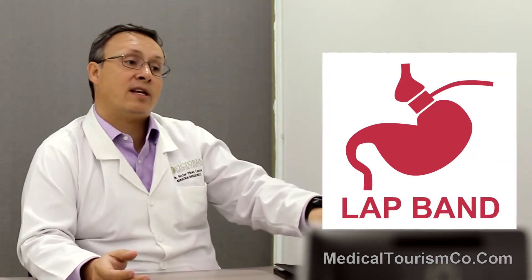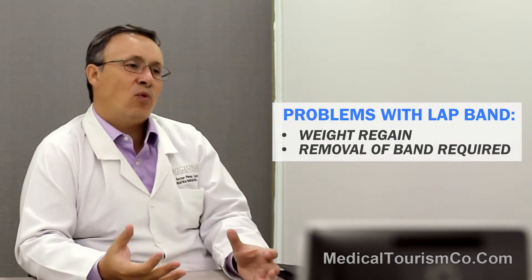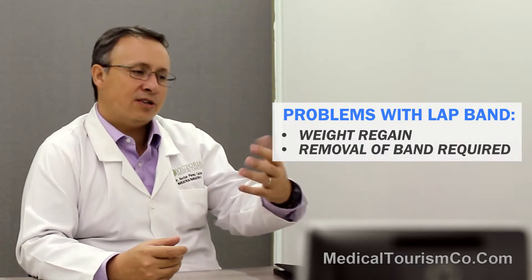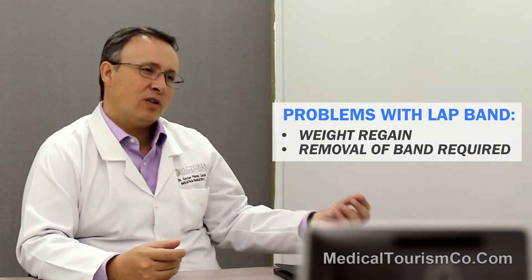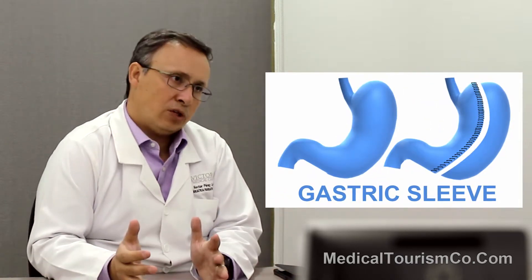There are still some places, especially in the United States, doing lap bands for low BMI, between 30 and 35. But the problem is that it's shown that patients regain weight, and also eventually, after five or ten years, they need the band removed. So nowadays, we mostly do gastric balloons for low BMI or gastric sleeves as a restrictive procedure.